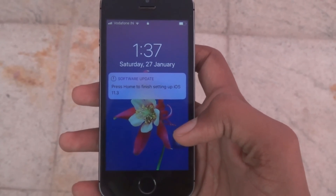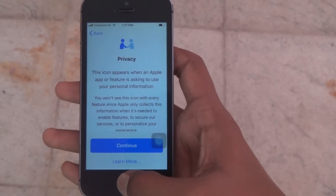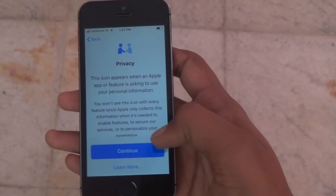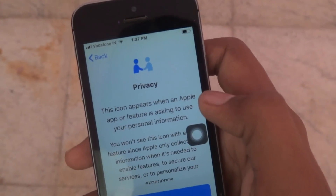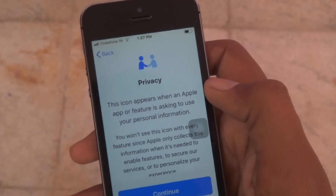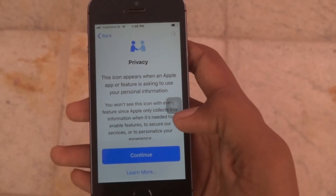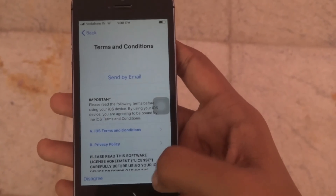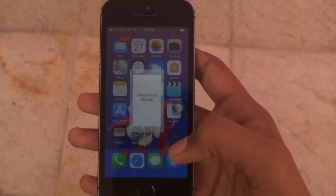Now I have installed iOS 11.3 with the latest update. We get a privacy screen right here that says an icon will appear when an Apple app or feature is asking to use your personal information. You can continue and agree to the terms and conditions, then tap on Get Started.